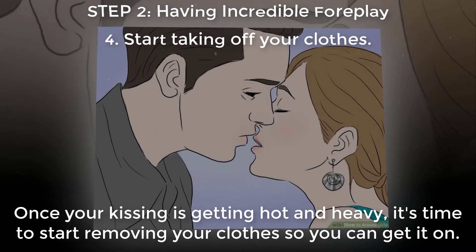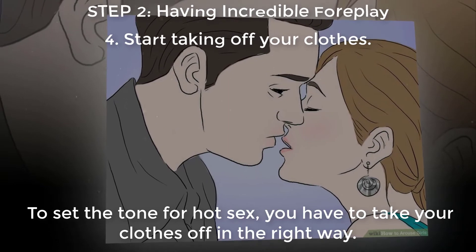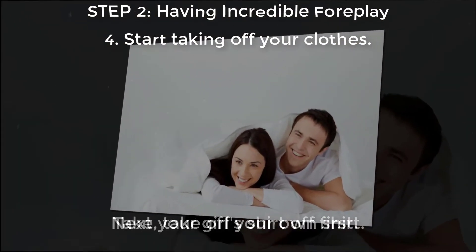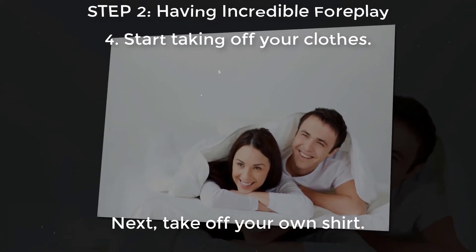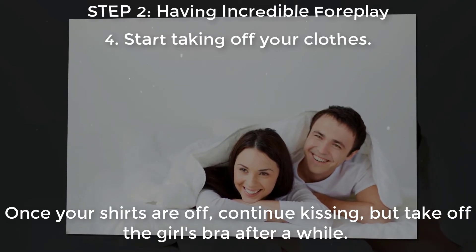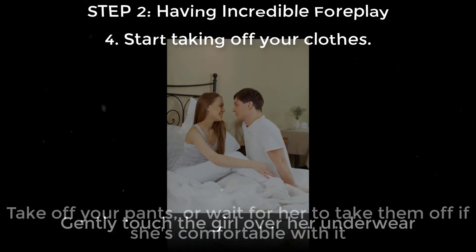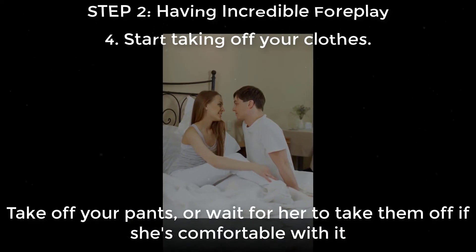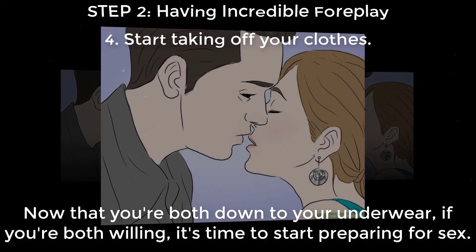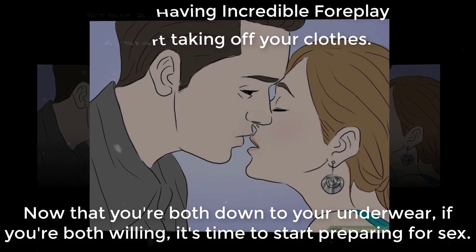Once your kissing is getting hot and heavy, it's time to start removing your clothes. Take your girl's shirt off first, then take off your own shirt. Once your shirts are off, continue kissing but take off the girl's bra. After a while, gently touch the girl over her underwear. Take off your pants, or wait for her to take them off if she's comfortable with it. Now that you're both down to your underwear and both willing, it's time to start preparing for sex.